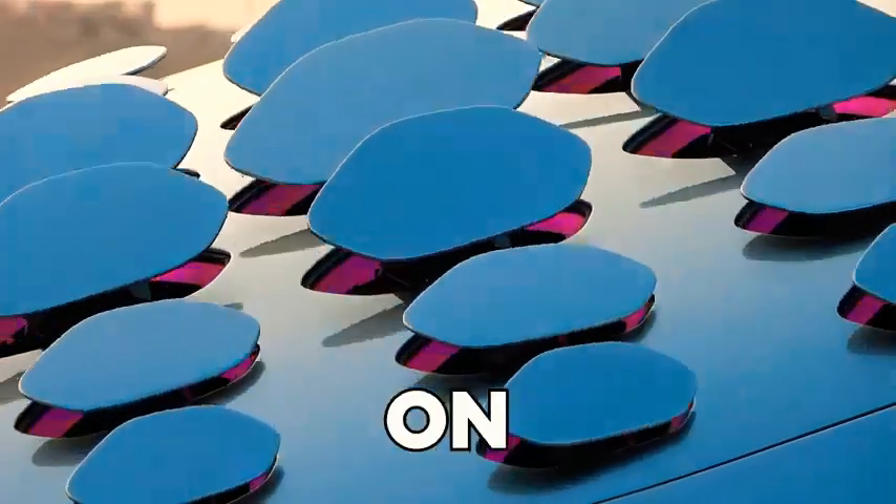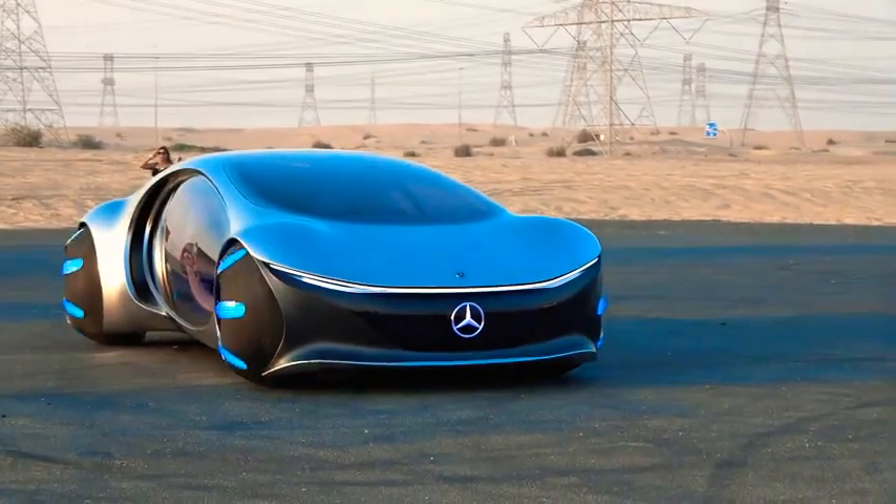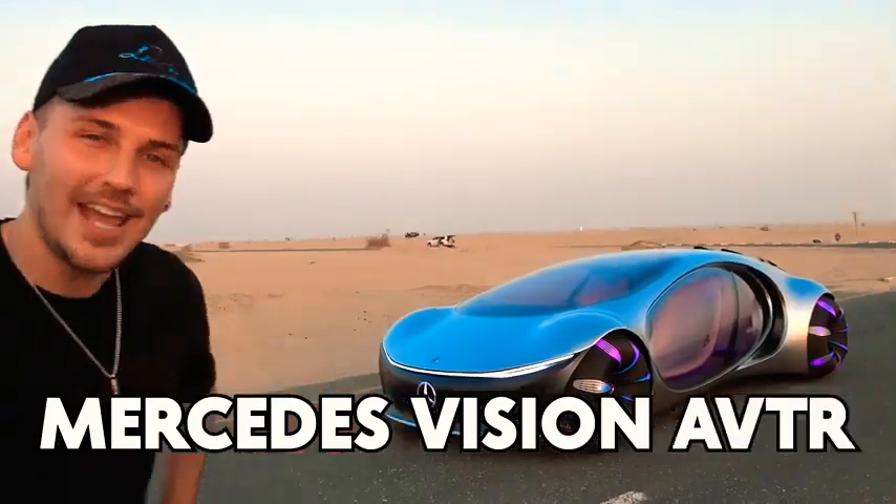This is one of the craziest cars on the entire planet. There's only one of these in the world. We're taking it to the desert, I'm going to show you around, and we're even going to get to drive it. So today's video is an absolute banger — make sure you watch until the end. This is the Mercedes Vision AVTR.